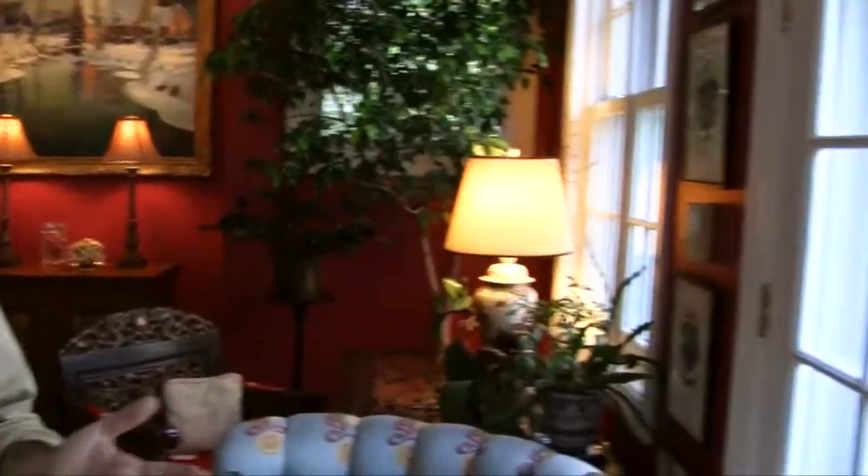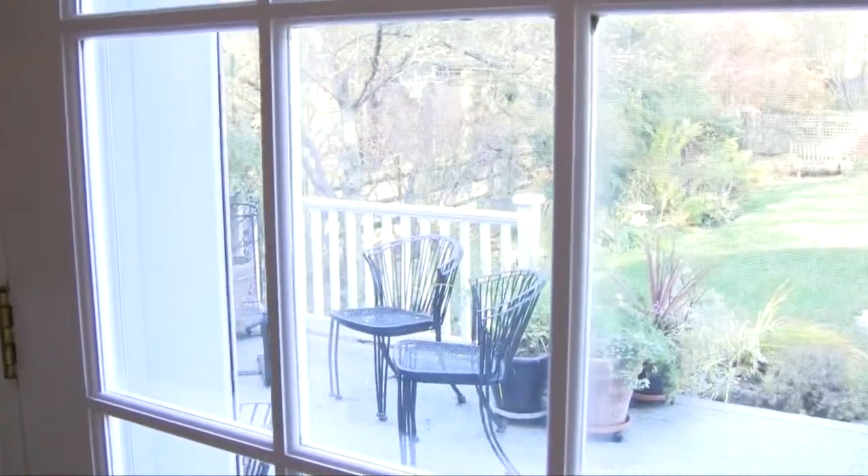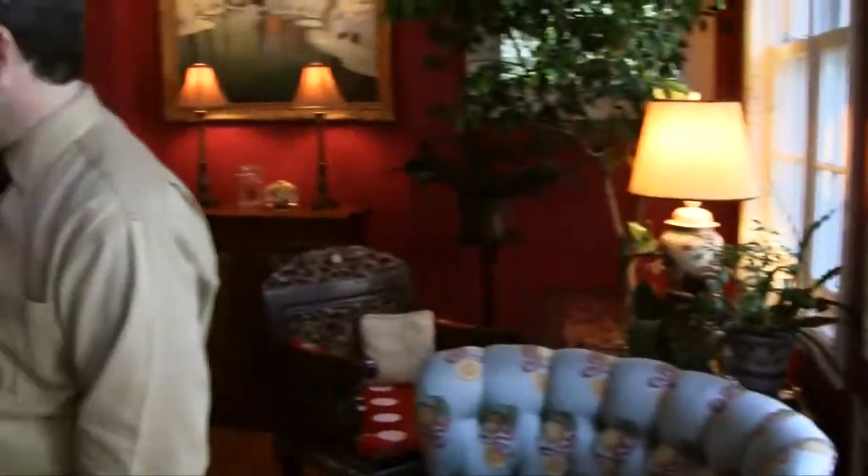Nobody's skimping on light in this house either — it's terrific. We've got a great view out these windows, and from the master bedroom it's going to be even better. From the master bedroom, it's divine. Let's go take a look.